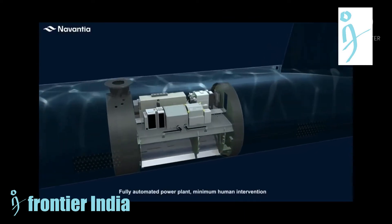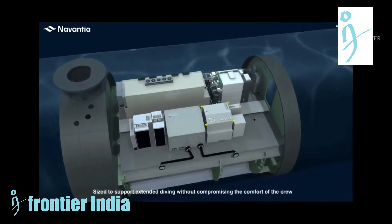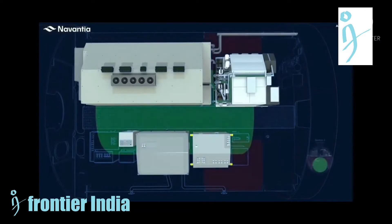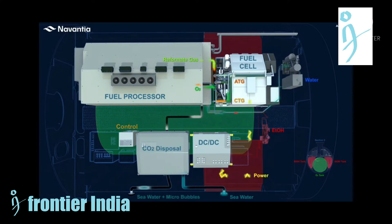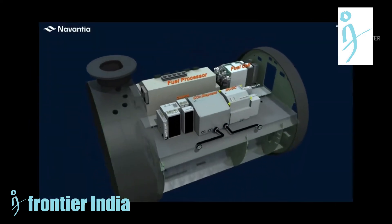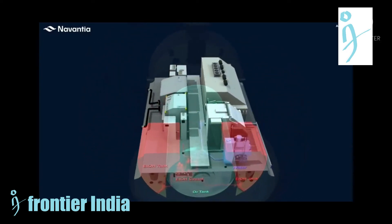The air-independent propulsion module, which allows the submarine to transit for up to three weeks without taking oxygen from the outside, will be installed in the S-83 and later in all three submarines. The S-80's AIP system is based on a bioethanol processor consisting of a reaction chamber and several intermediate COPROX reactors, supplied by Abengoa's Heine Green, which transforms bioethanol into high-purity hydrogen. The output feeds a series of fuel cells from the company UTC Power.